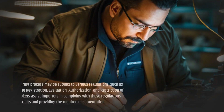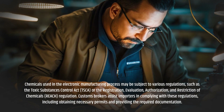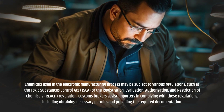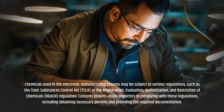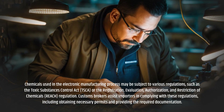Chemicals used in the electronic manufacturing process may be subject to various regulations, such as the Toxic Substances Control Act (TSCA), or the Registration, Evaluation, Authorization, and Restriction of Chemicals (REACH) regulation. Customs Brokers assist importers in complying with these regulations, including obtaining necessary permits and providing the required documentation.